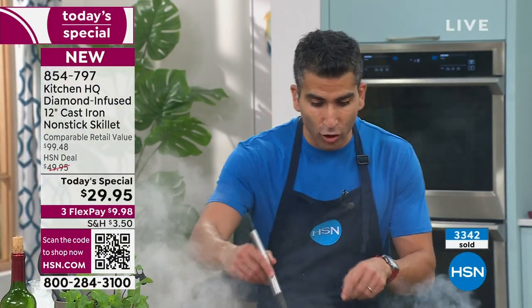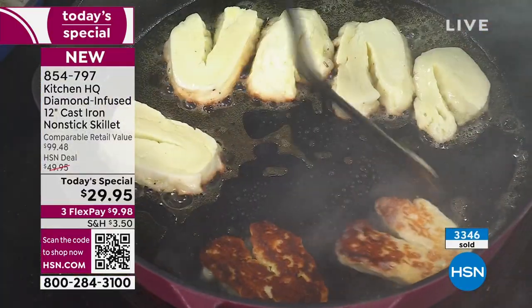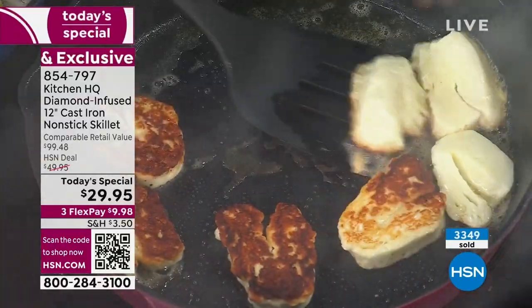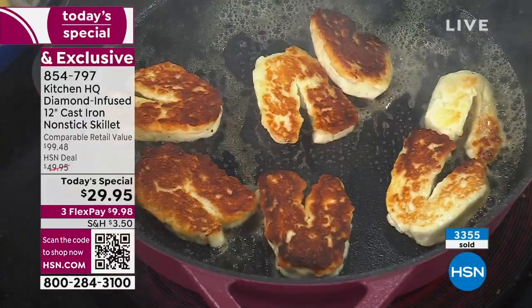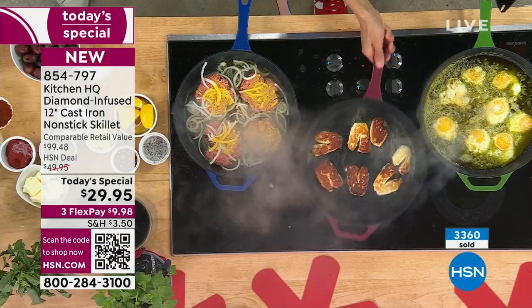Nothing sticks. Here I've got halloumi cheese — look at the color of this beautiful cheese. We're making salad exciting again. Nothing is sticking, not even melting halloumi cheese. Sear some halloumi and throw it on top of your salad this winter — delicious and not going to stick.